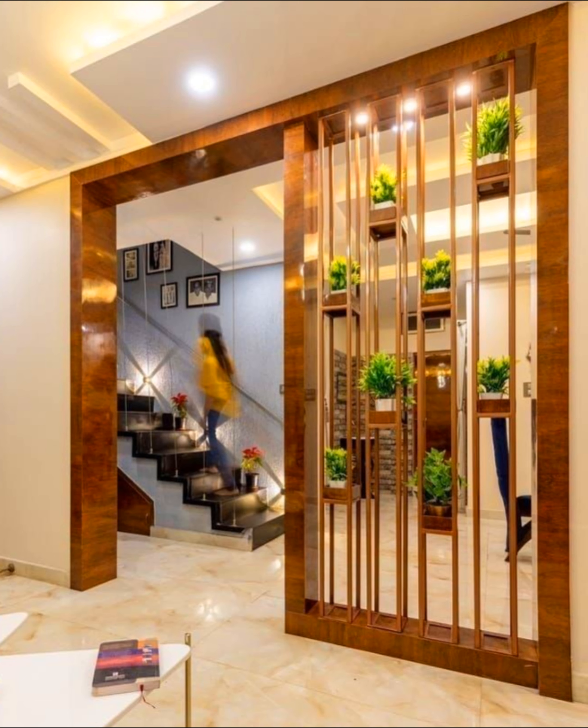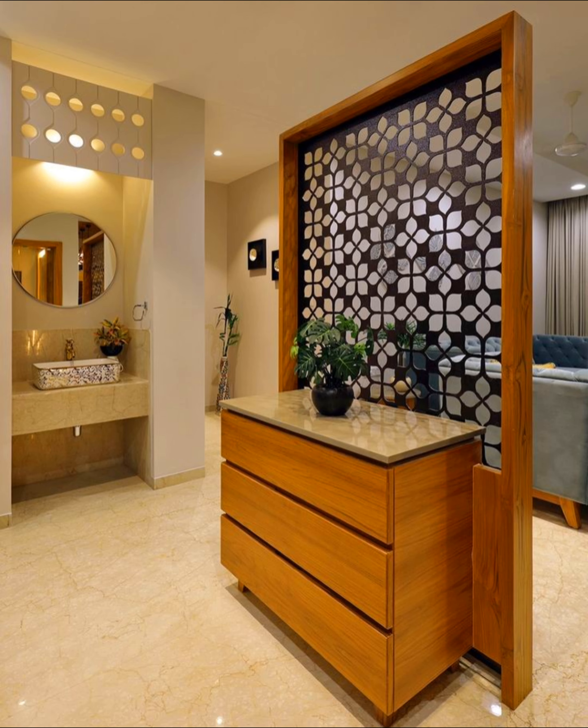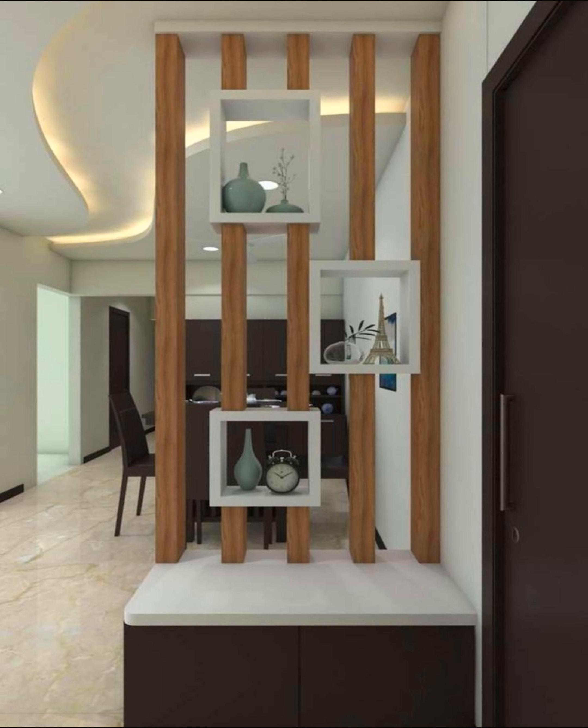Here are room divider ideas you can use to create a customized space that is rental and budget-friendly. Use a bamboo divider — if you are lucky enough to find one, a bamboo screen makes a perfect room divider idea since it can provide some sense of privacy without blocking light.